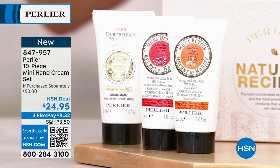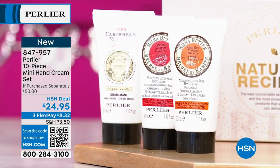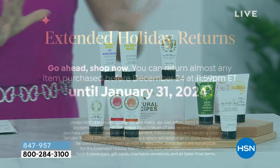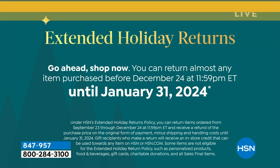This is item number 847-957. It is the start of the holiday season. Keep in mind we have extended return, so you're thinking okay, I'm getting on board early because I'm not going to wait till last minute — these will never last. Those specials: the three-piece set, the four-piece set, the liter, and the 10-piece hand creams will never last into the holiday season. You have until the end of January 2024 for any of your returns.